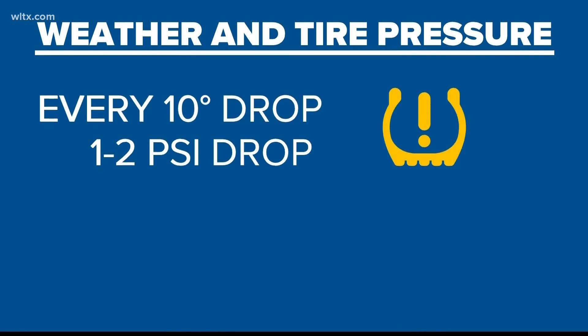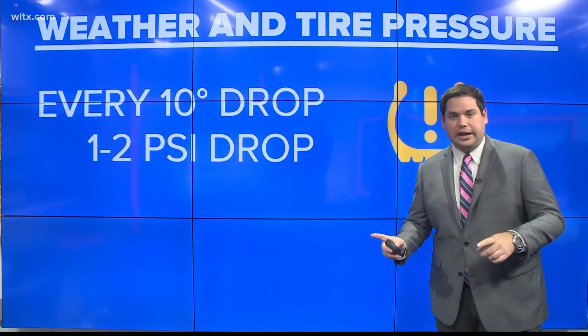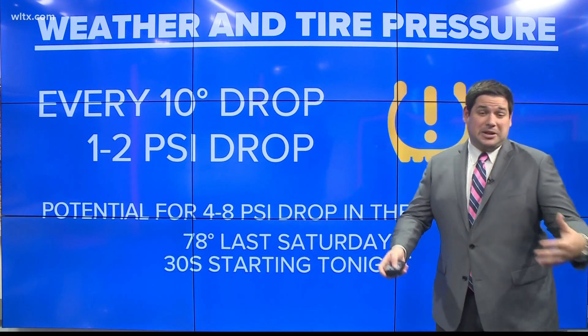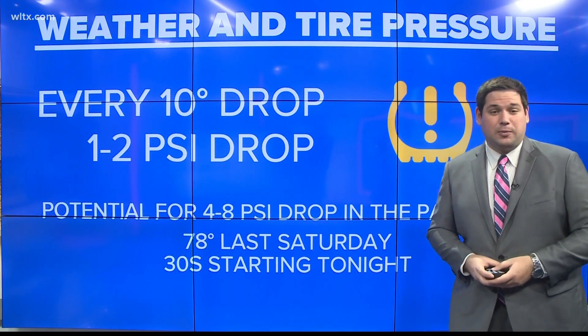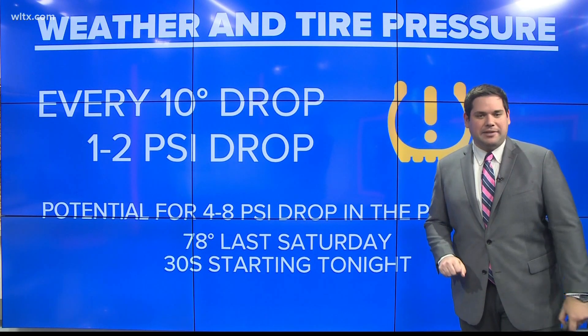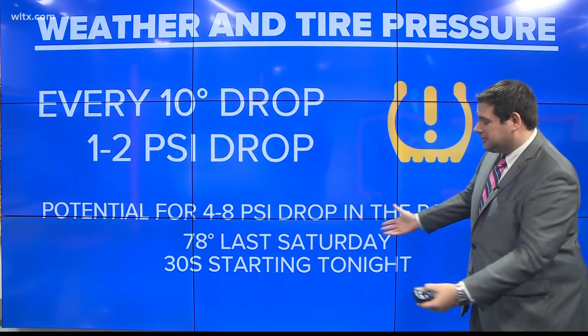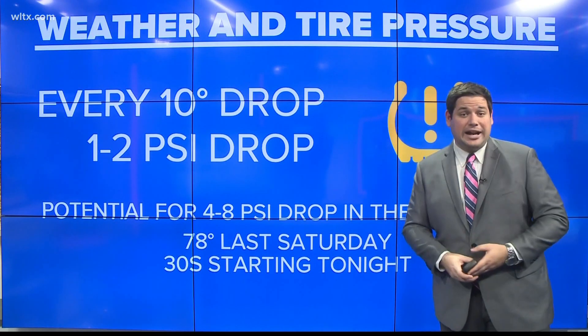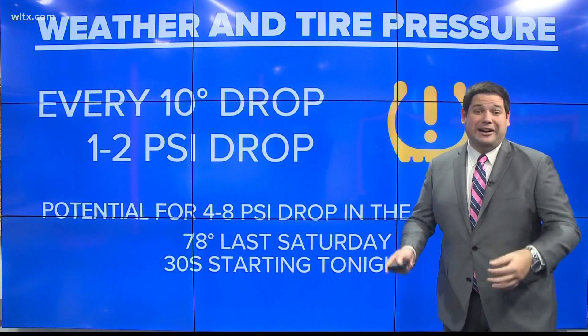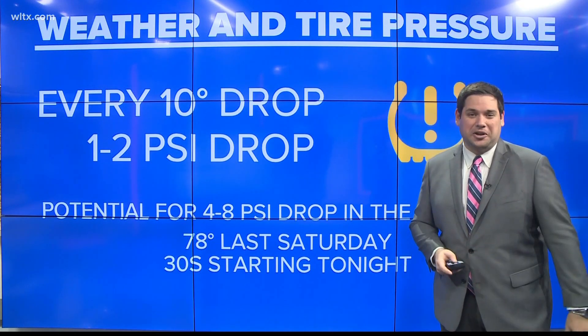This is where tire pressure comes into play. Every 10-degree drop outside, you lose one to two pounds per square inch of tire pressure. That could be a pretty big change, especially with a week like this past one where we saw 78-degree weather last Saturday and then starting tonight we're going to see lows in the 30s. That could result in anywhere from a four to eight PSI drop in your tires — in other words, the air in your tire is getting much smaller.